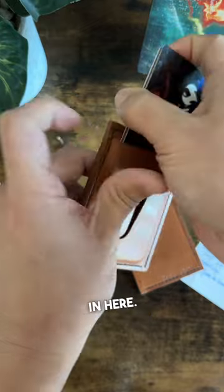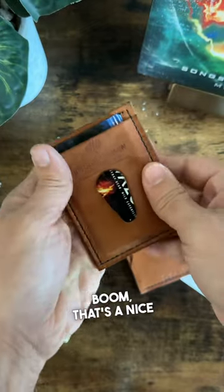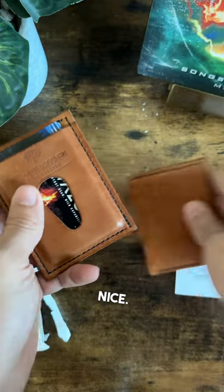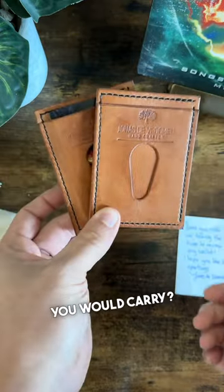Everything fits — I'm guessing you can put your cards in here, boom, it's a nice fit, and then maybe cash in here. This is quite nice. What do you guys think — is this something you would carry?